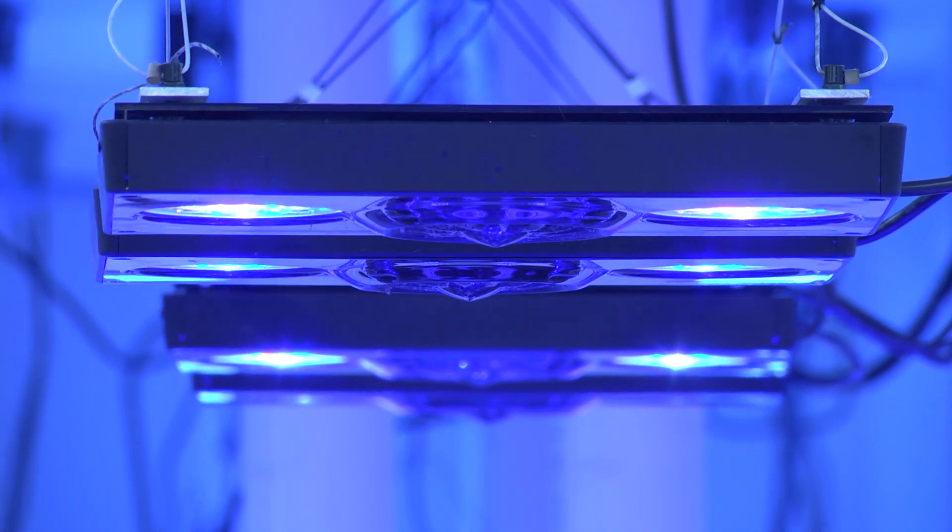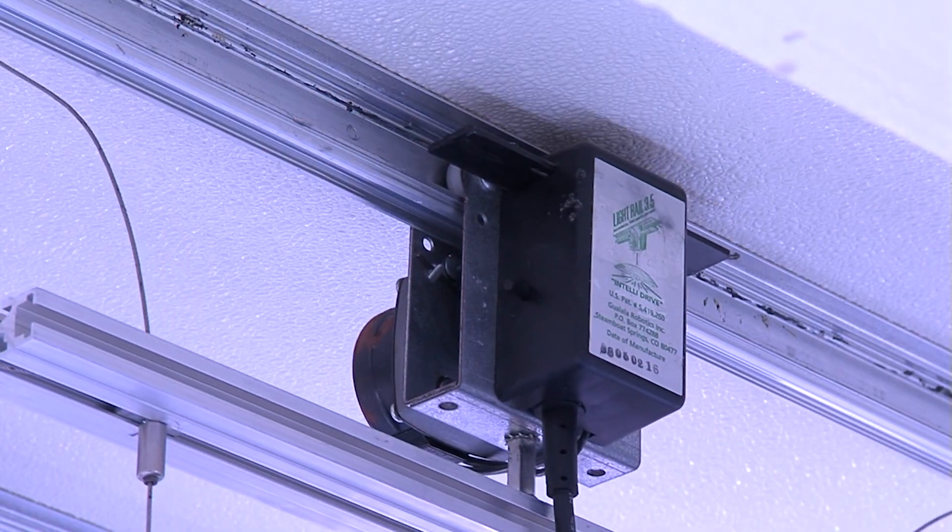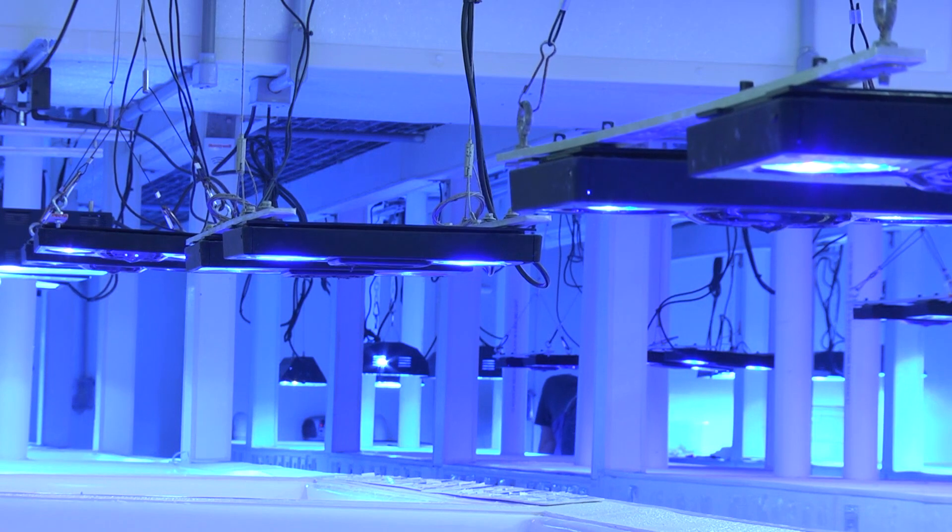Lighting used in the main coral raceways includes Ecotech Marine G3 and G4 Pro LED light fixtures. They are mounted on motorized light rails to slowly move across each vat. This prevents hot spots from forming in one place and helps to spread the light more evenly over each raceway.